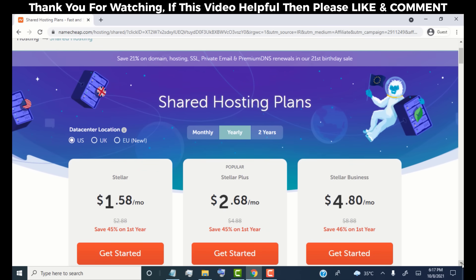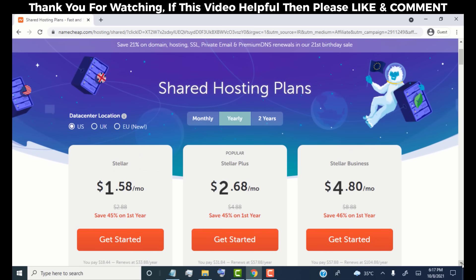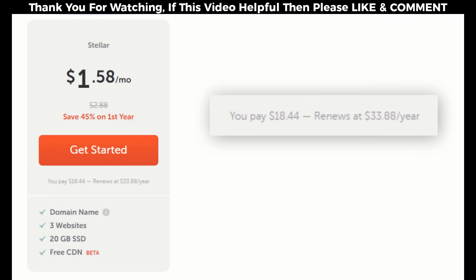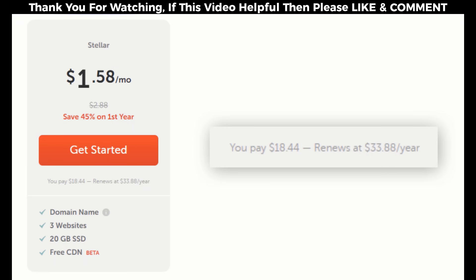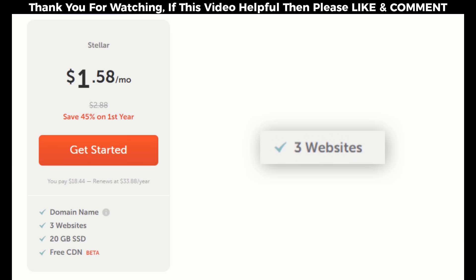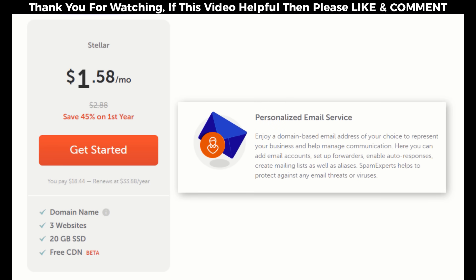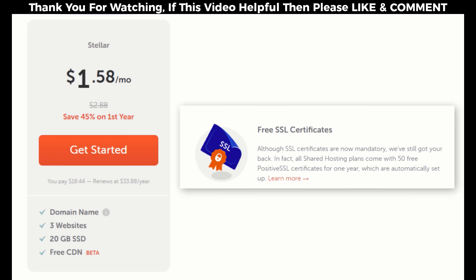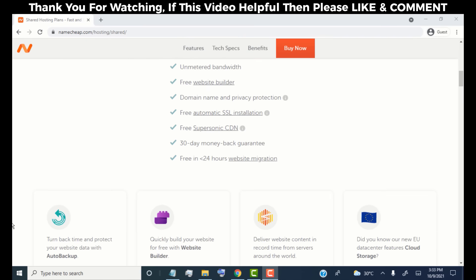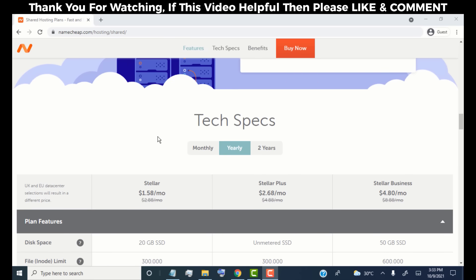First we need to choose a hosting plan for our website. Here you can see three plans. As we're just starting, we go for the Stellar plan, which is best for new websites. The Stellar plan costs approximately $19 for the first year. It's very cheap and provides great features: a free domain name for the first year, you can run up to three websites, create a free business email, get free SSL for your website, and free privacy protection for your domain.